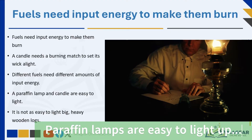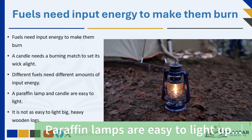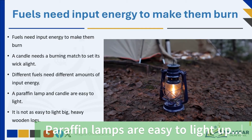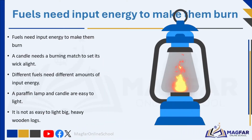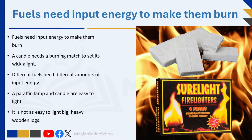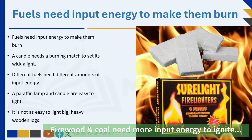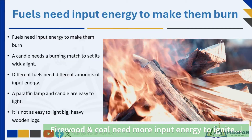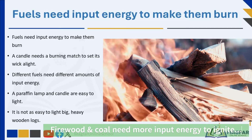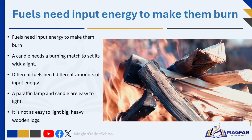Different fuels need different amounts of input energy. A paraffin lamp and candle are easy to light — you just need to bring a burning match near the wick and it will start burning. It is not as easy to light big, heavy wooden logs; making a fire with such fuel takes more than a burning match. Large wooden logs need larger amounts of input energy. Often firelighters are used — substances that burn easily and are used to start fires.